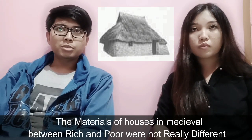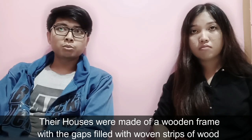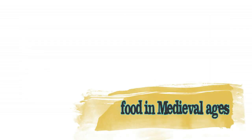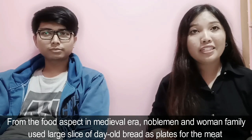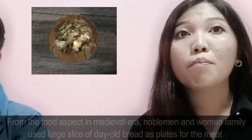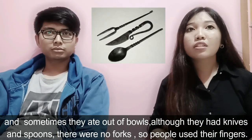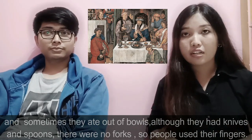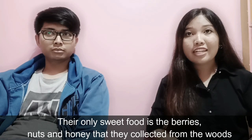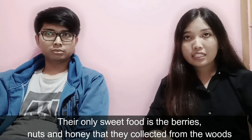The materials used for houses in medieval times were not really different between rich and poor. Their houses were made of a wooden frame with the gaps filled with woven strips of wood, covered with clay, and most roofs were thatched. From a food aspect, in the medieval era, noblemen and women's families used large slices of old bread as plates for meat, and sometimes they ate out of bowls. Although they had knives and spoons, there were no forks, so people used their fingers. The peasants' main food was dark bread made out of coarse grain. Their only sweet food was berries, nuts, and honey that they collected from the woods.